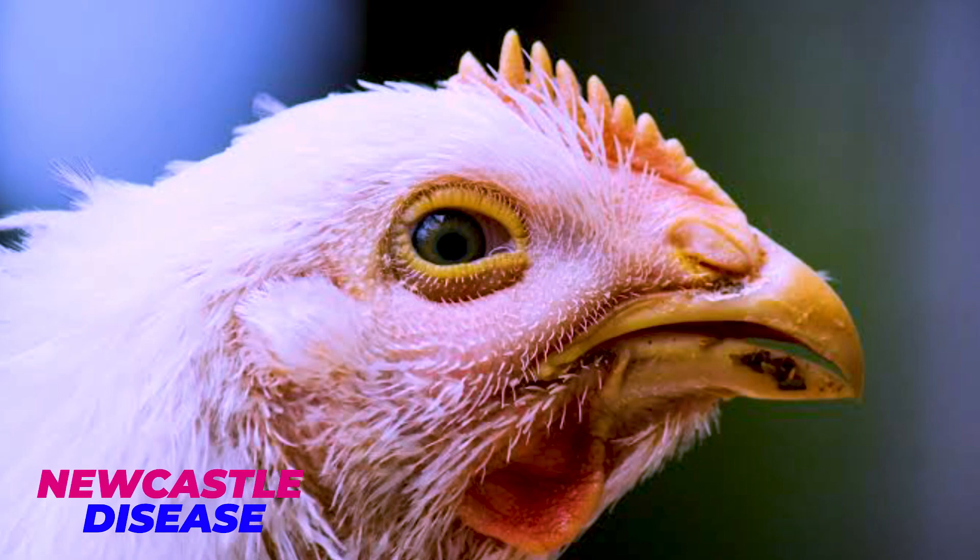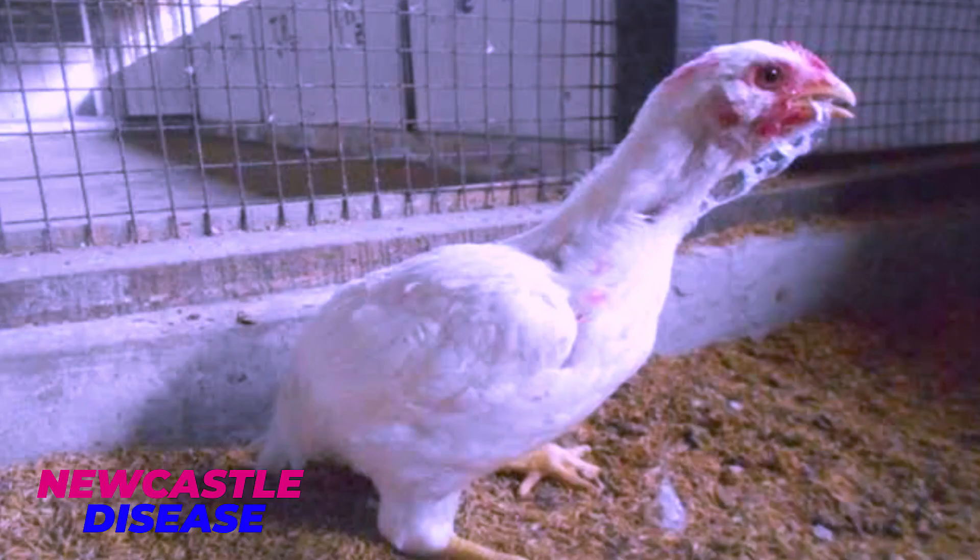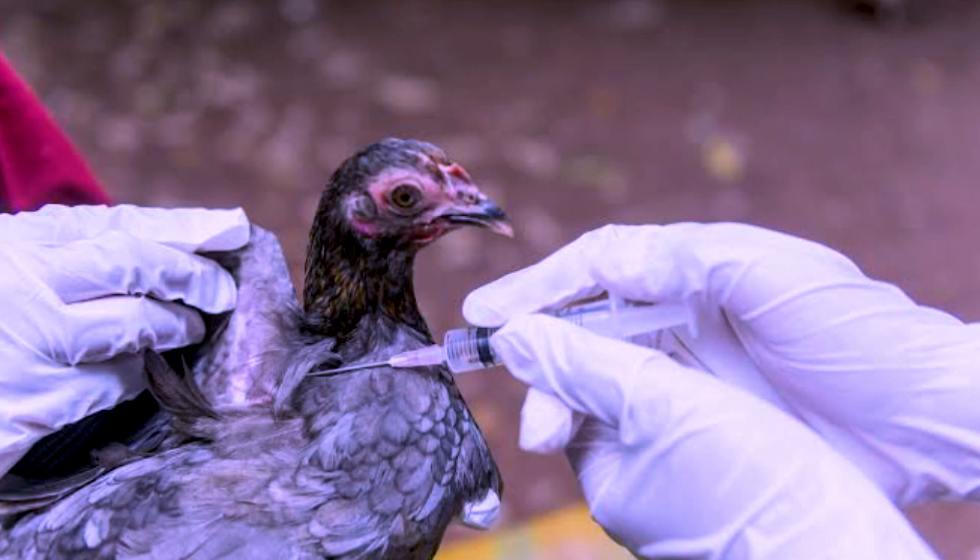The third disease that I want to talk about is Newcastle disease. Newcastle disease is a very contagious disease. It is viral. The first way to manage it is through vaccination — make sure your birds are vaccinated on time. The signs that your birds are suffering from Newcastle disease is that they'll have greenish droppings. Unfortunately, that disease has no treatment, so you can only manage it using antibiotics and multivitamin.